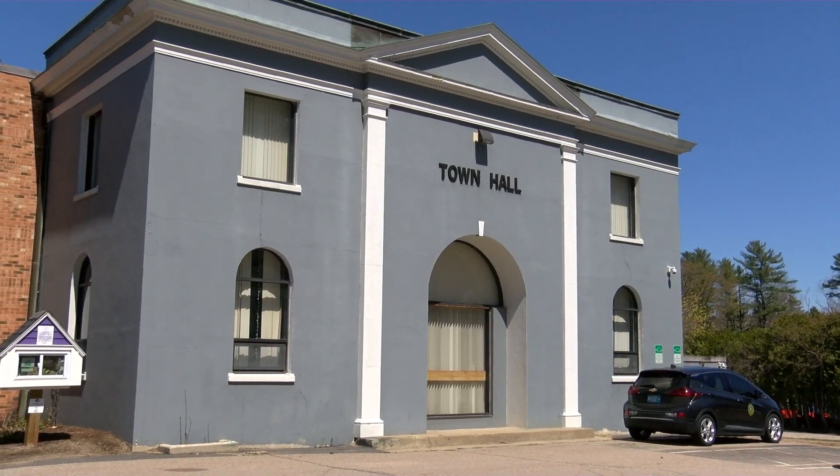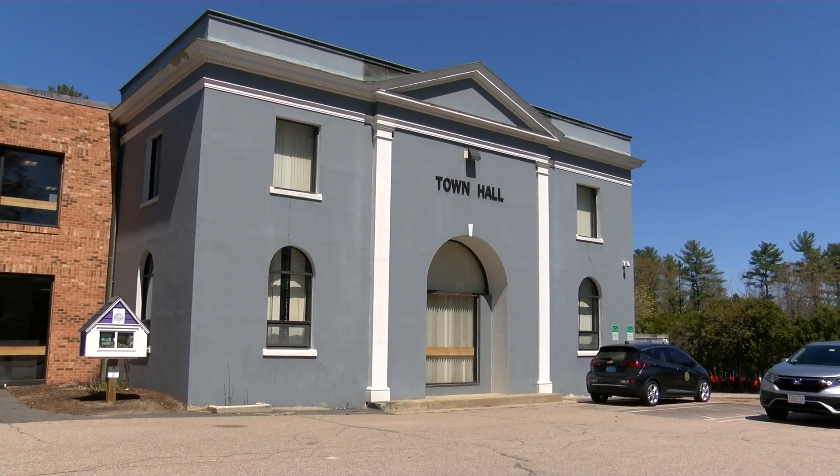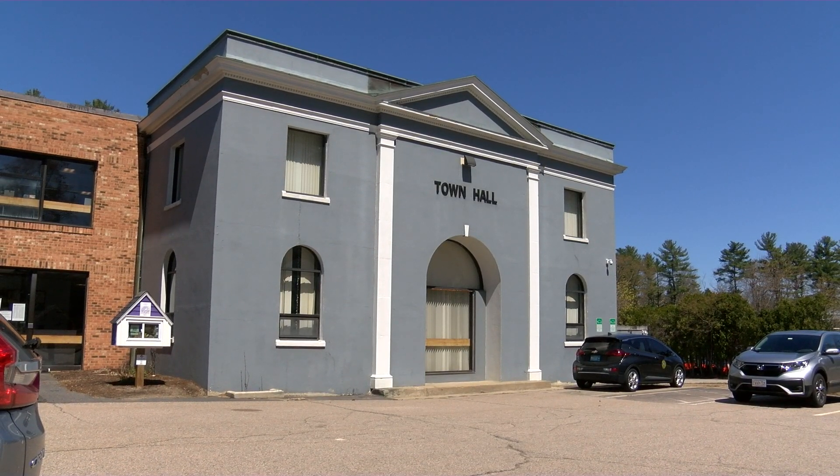So now we're exiting the town hall, and I'd like to thank you for bearing with us as we took this quick tour. We're now going to be moving towards the Council on Aging, which is the second stop on our virtual visit of Town of Norton Municipal Buildings.